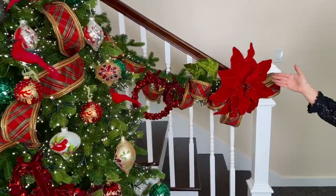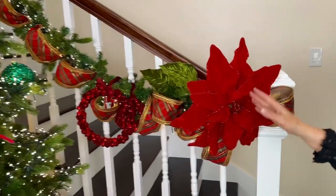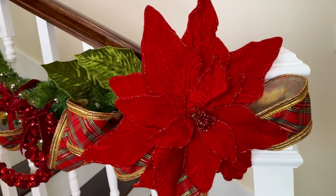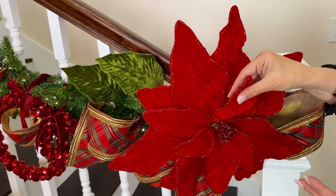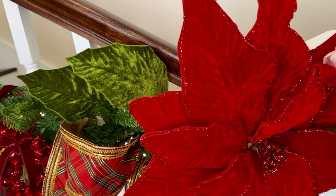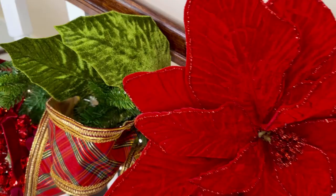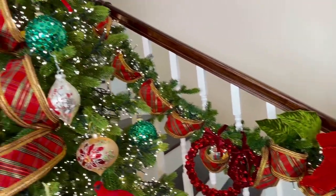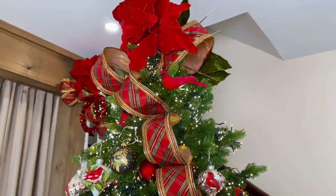Look at that poinsettia. Is that a whole bouquet? No, it's one poinsettia. This is our large grand scale poinsettia. It's 19 inches in diameter and comes on a 32-inch stem. It's shapeable — the petals are all wired. It's rich velvet with glitter around the edge and beautiful glitter in the center. This is a tree topper, an ending to a garland, center of a garland, filling in a lot of area in a tree. This is going to be a game changer when it comes to poinsettias because it is not what you see everywhere else.